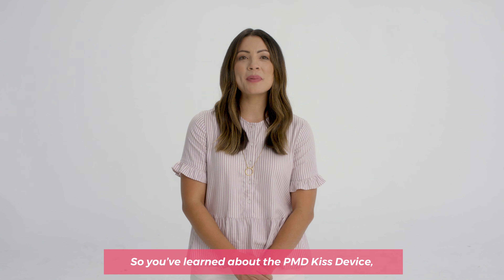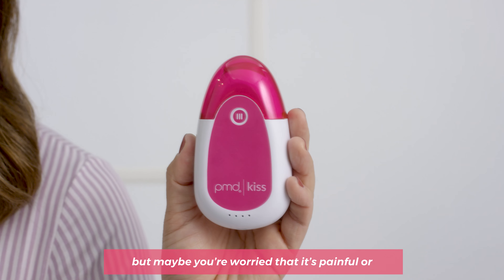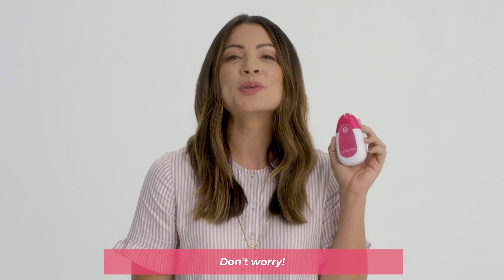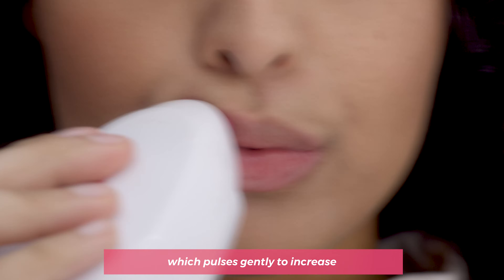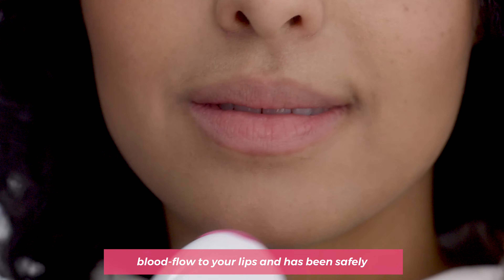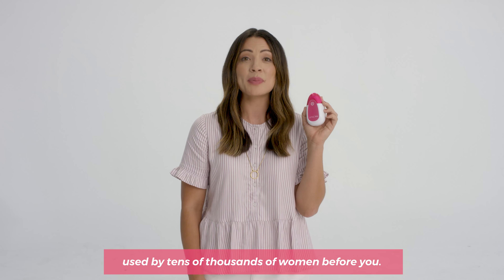Hey you! So you've learned about the PMD Kiss device, but maybe you're worried that it's painful or damaging to your lips. Don't worry. The PMD Kiss uses patented vacuum technology, which pulses gently to increase blood flow to your lips and has been safely used by tens of thousands of women before you.